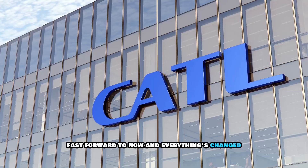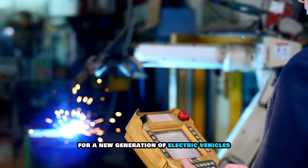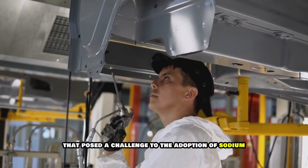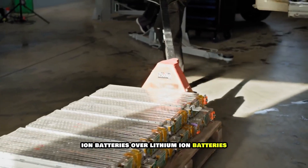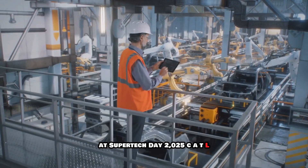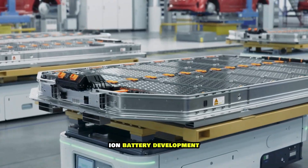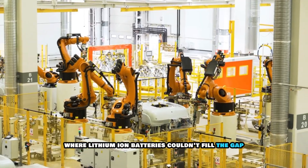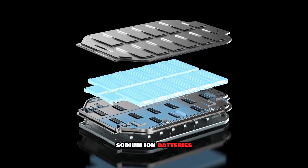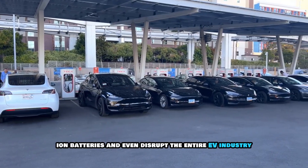Fast forward to now, and everything's changed. CATL has found a way to turn that weakness into a strength, closing the performance gap and setting the stage for a new generation of electric vehicles. Fast forward to 2025, and everything that posed a challenge to the adoption of sodium-ion batteries over lithium-ion has changed. At Supertech Day 2025, CATL unveiled its new Nextra battery platform, promising to tackle several areas where lithium-ion batteries couldn't fill the gap. Let's consider five facts about CATL's sodium-ion batteries which could lead to the displacement of lithium-ion batteries and disrupt the entire EV industry.